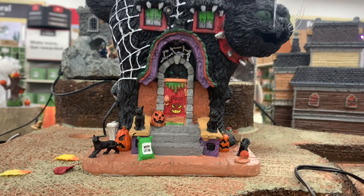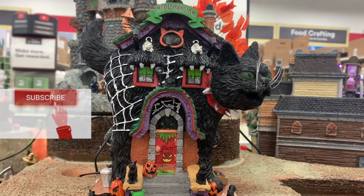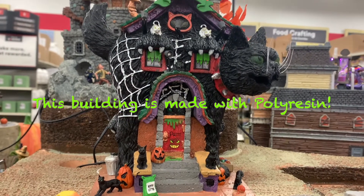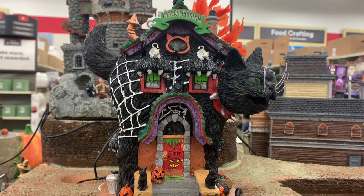There are two cats guarding the cat mansion and there are some cats on the bottom. They must have had a delivery of kitty litter — it's in the green bag on the bottom. The black cat on the right is playing with an orange ball of yarn.